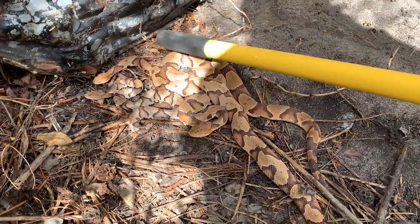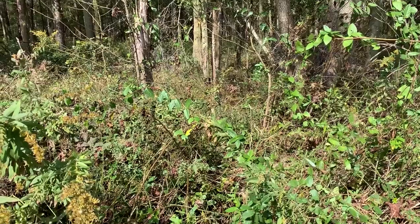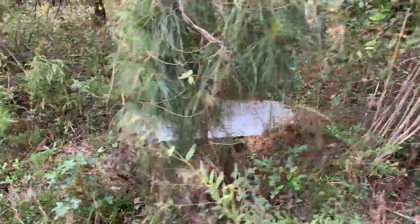Look at these guys — three copperheads. Due to the fact that we're in this big overgrown field and there's copperheads everywhere, it's going to be hard to get much better footage than that. That was awesome — three under one hood. All right, next one.